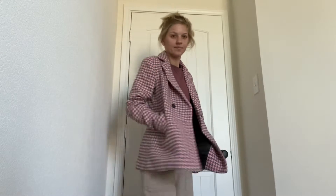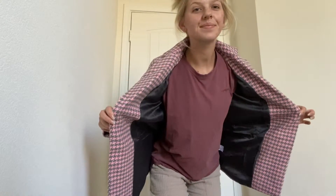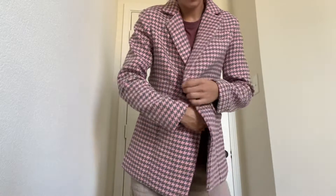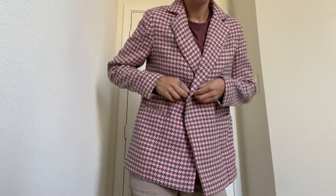It does feature long sleeves. It is a plaid blazer with button details, a lapel, slim fit, two functional pockets, open front casual work office draped blazer. This blazer will perfectly hug your chest and your waist.